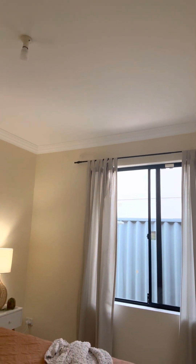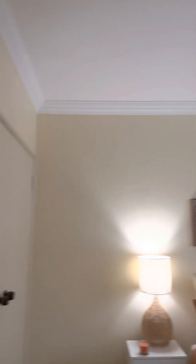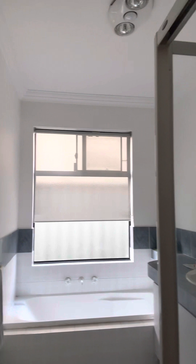To the left here there's more storage, and a nice big bedroom with double robes and lots of light. Then you've got the second bathroom with a bath and a shower.